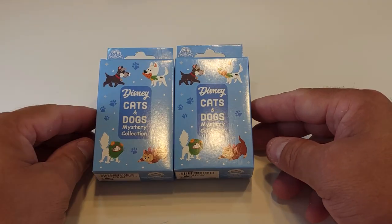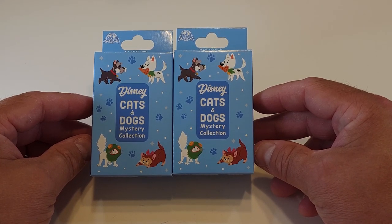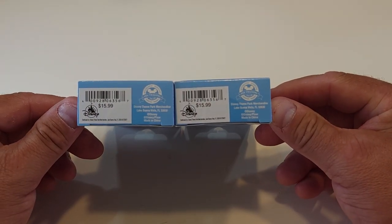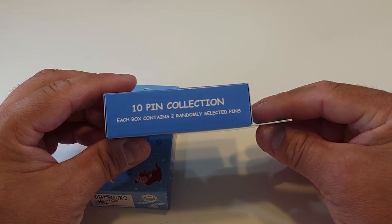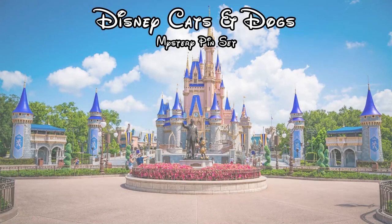Hey, what's up guys, welcome to another weekend pin video where we unbox mystery pins from Disney, Universal, and SeaWorld. Today we have two boxes of the Disney Cats and Dogs mystery collection. This was released January 14th of 2021, it is an open edition set, and it sells for $15.99 per box. This is a 10-pin collection and each box contains two randomly selected pins.